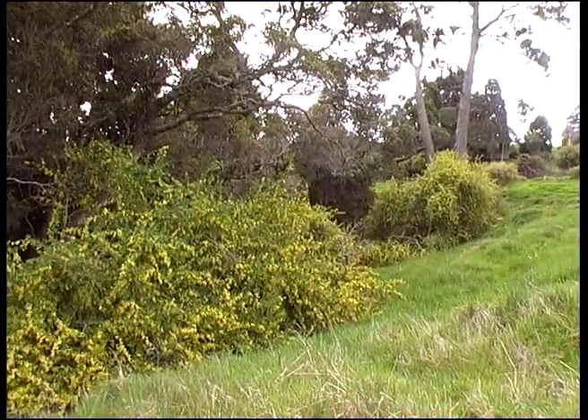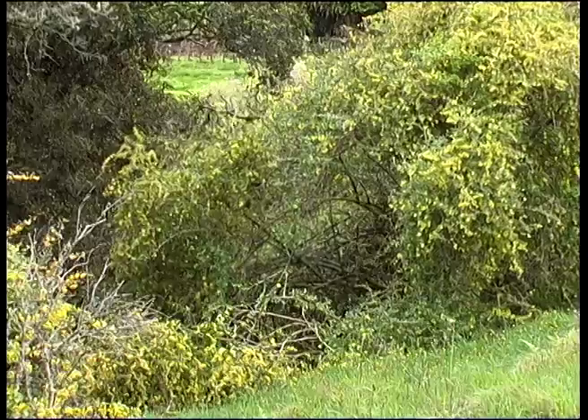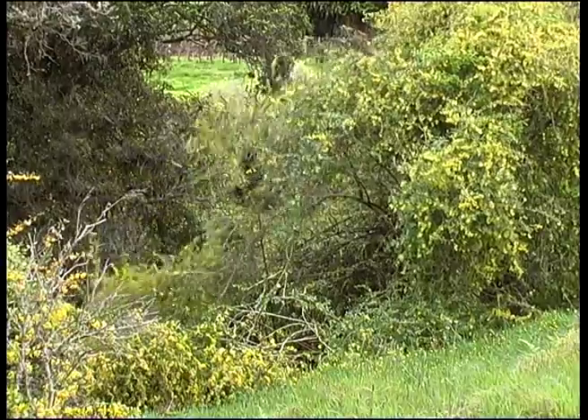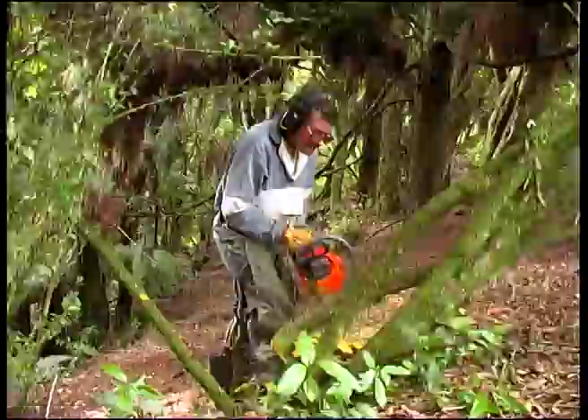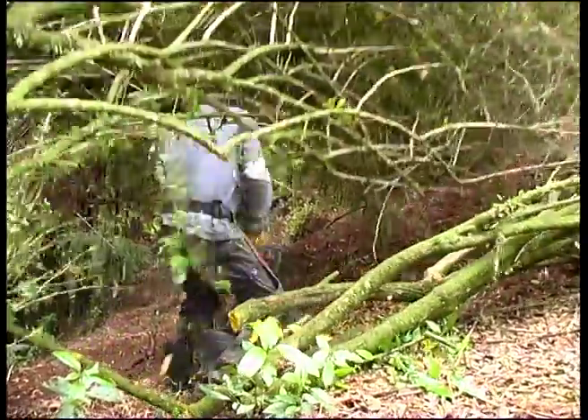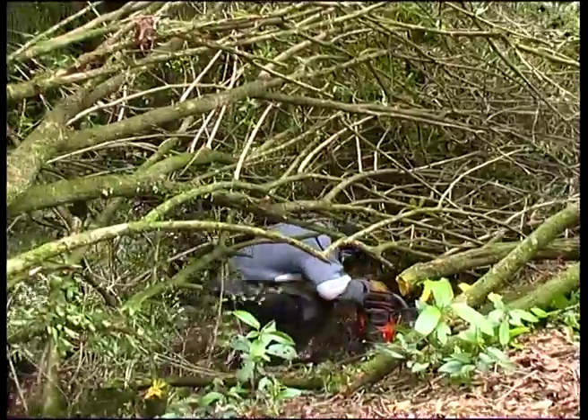Along the bush line, my neighbour Ron helps with the first of our pest problems — barberry. A troublesome introduced shrub, it can persist and compete even under the forest canopy. I burn everything that Ron cuts, as even a small twig can take root. But barberry is covered in thorns and it can fight back.